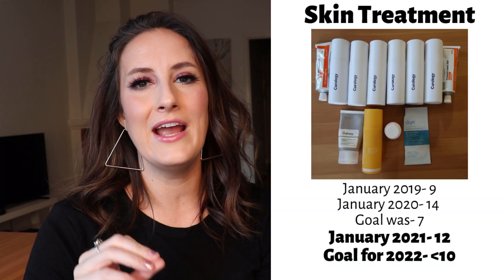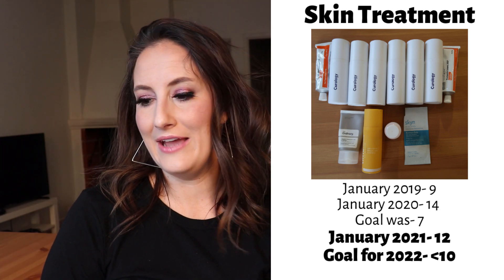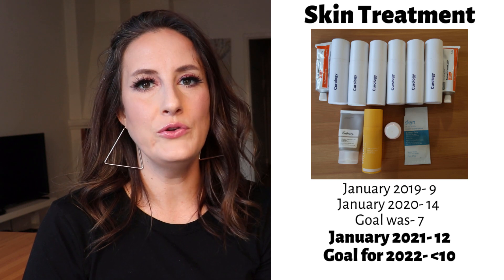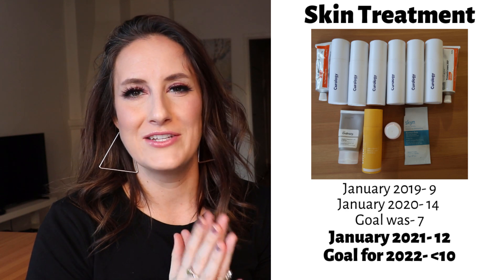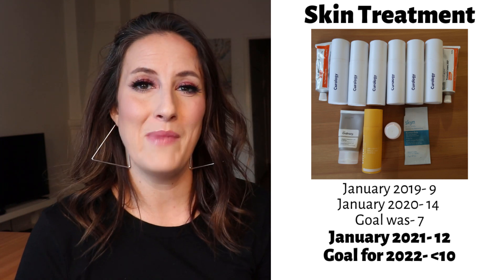The next category is skin treatments — any item with really good active ingredients. In January 2019 I had nine, last year I had 14. My goal was seven and in January 2021 I have 12. I'd love to get this under 10. A lot of those Curology bottles in the photo are things I'm not able to use right now — my husband and I have been trying to get pregnant for over a year, and those Curology bottles have active ingredients that aren't safe during pregnancy. So even though I'm not pregnant, I've been avoiding them. Ideally this number would be well below 10, but I may only get two or three out of my collection this year.